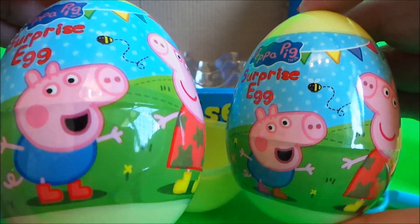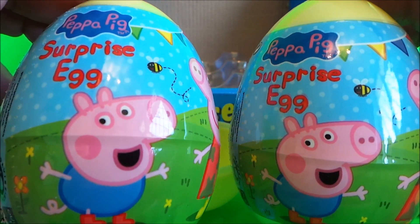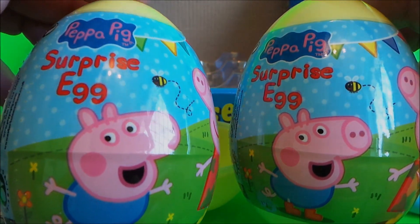So there we go, guys — that's the Peppa Pig surprise egg openings! Don't forget to like, share, and subscribe. We'll come back for a whole lot more here on the MG Tracy Club. Take care and bye for now!